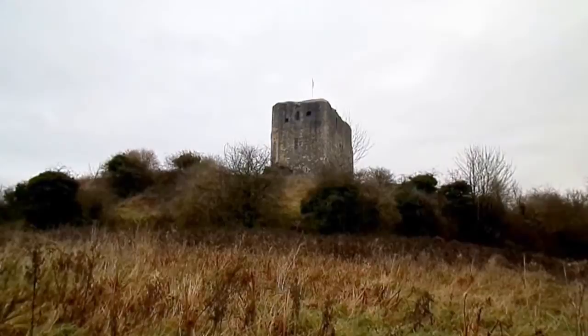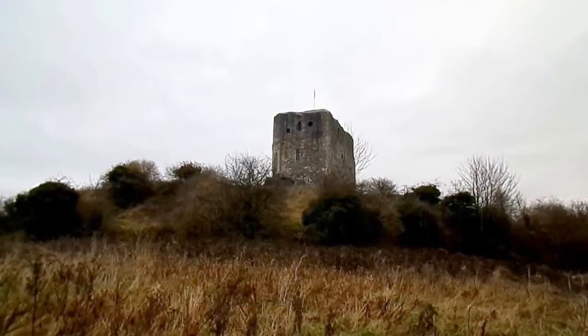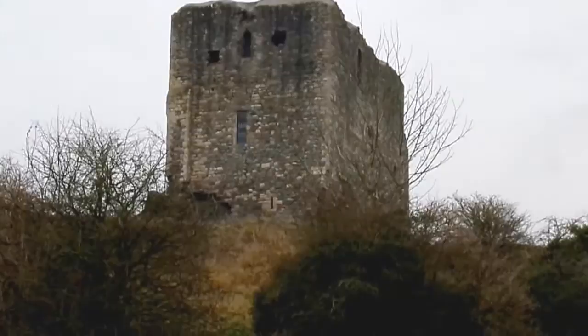This is Dundonald Castle in South Ayrshire. During the construction of Ochens House for the Earl of Dundonald, the Cochrane family, a lot of stone was taken from this building.